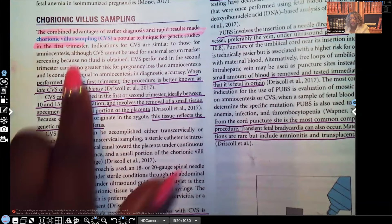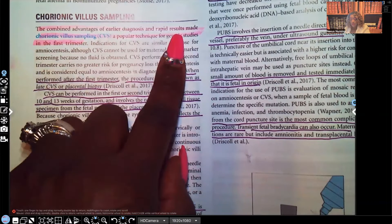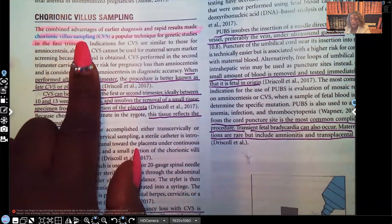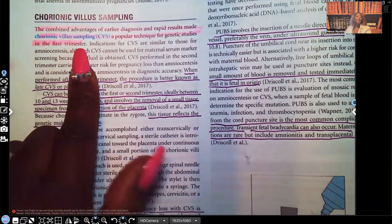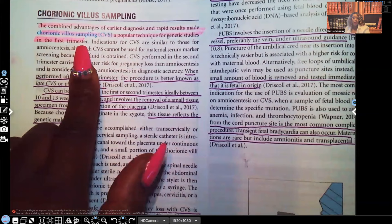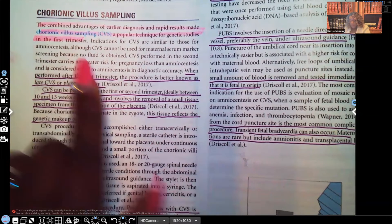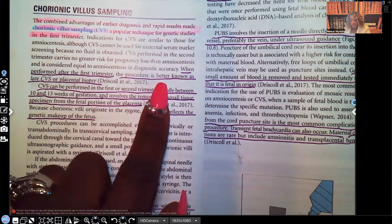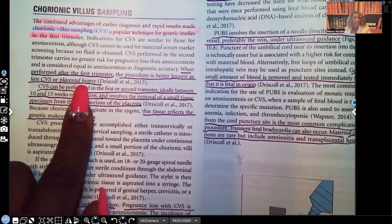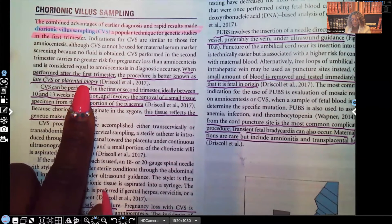Chorionic villus sampling. The combined advantages of earlier diagnosis and rapid results made chorionic villus sampling, known as CVS, a popular technique for genetic studies in the first trimester. You can do this before amniocentesis. When performed after the first trimester, the procedure is better known as late CVS or placental biopsy.